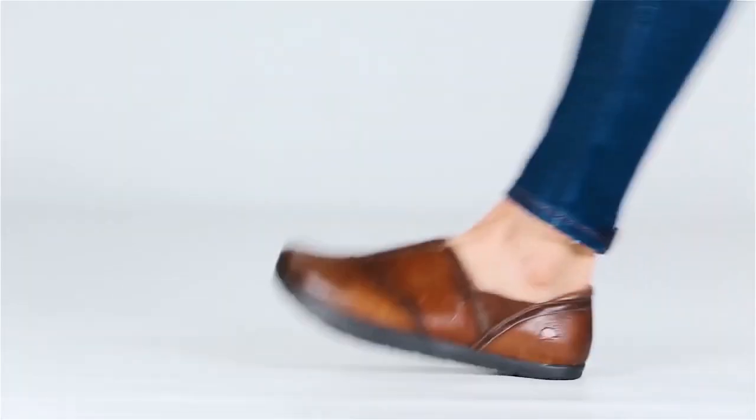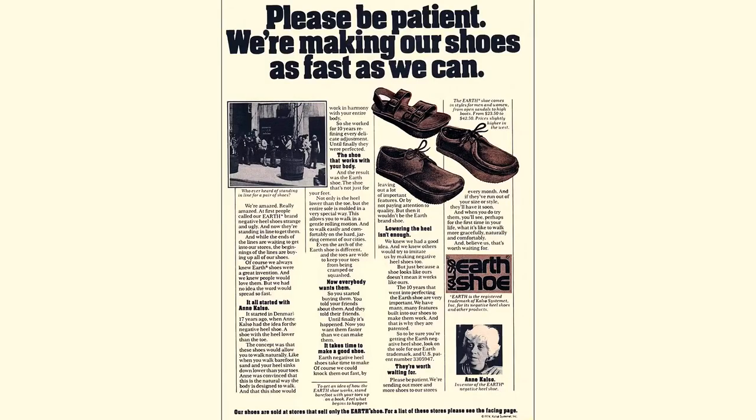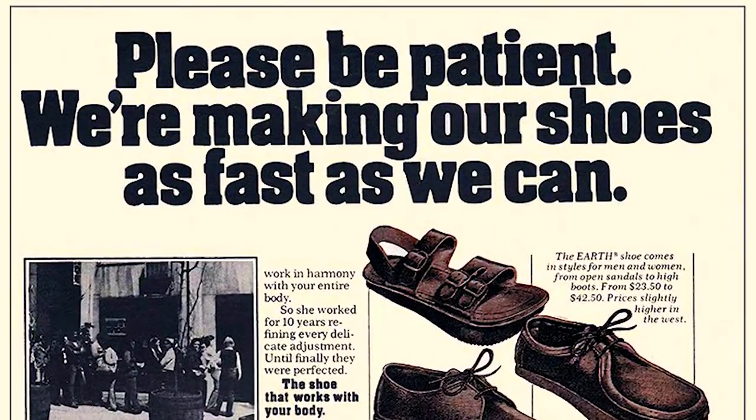Earth Shoes became so popular that the company couldn't keep up with demand and subsequently discontinued the shoe in the late 70s.